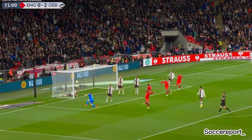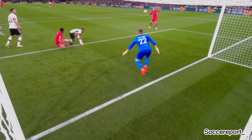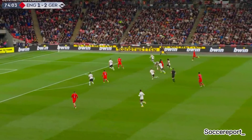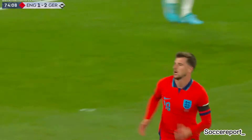But the rollercoaster of a second half would continue not long later. Luke Shaw pulling one back for the three Lions, playing it through the legs of Ter Stegen. And England, with wind in their sails, would get a second as well and equalize just three minutes later.